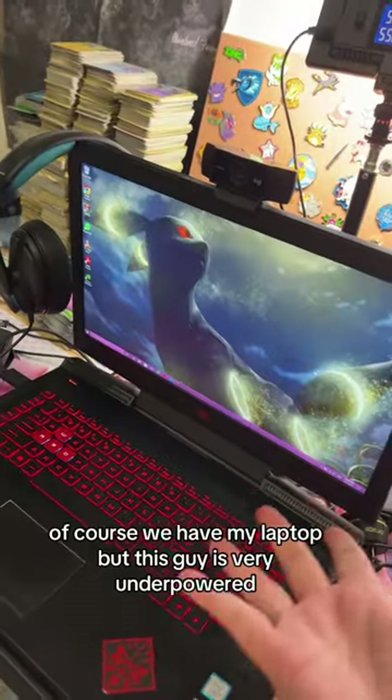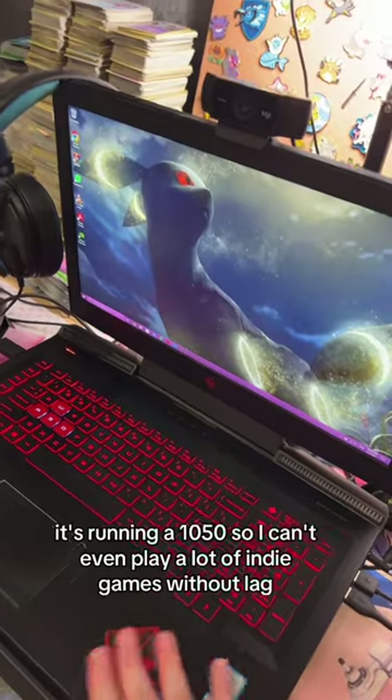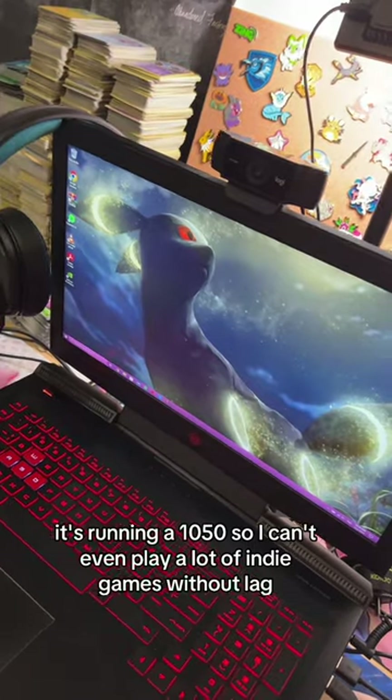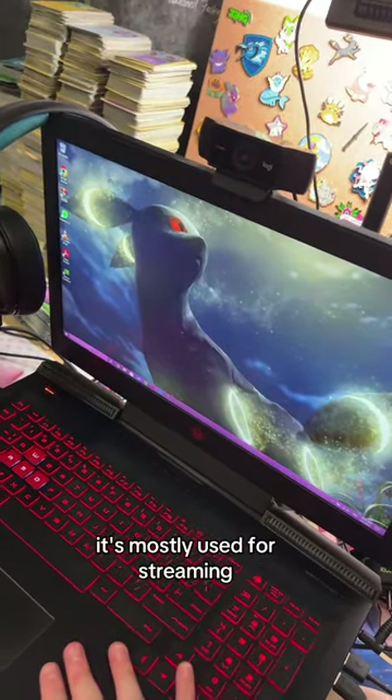Of course, I have my laptop, but this guy is very underpowered — it's running a 1050, so I can't even play a lot of indie games without lag. It's mostly used for streaming.